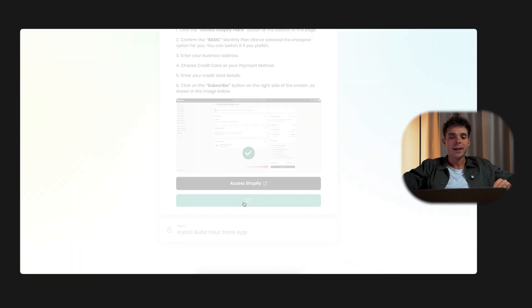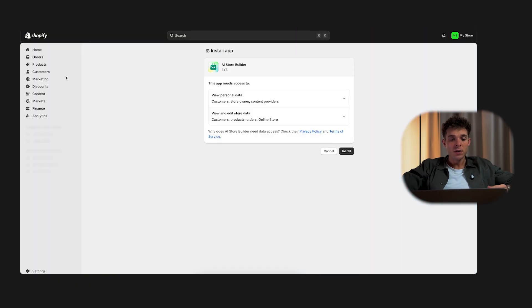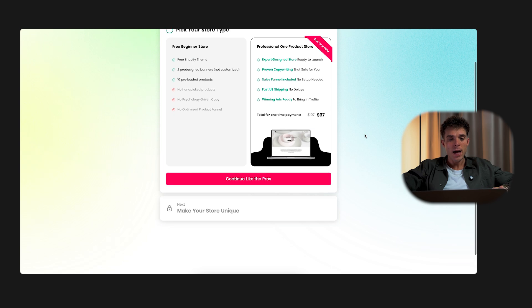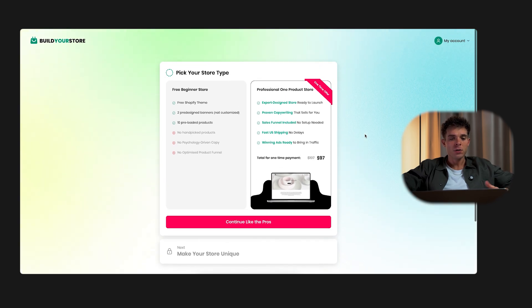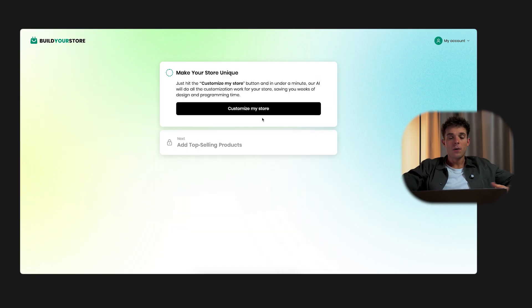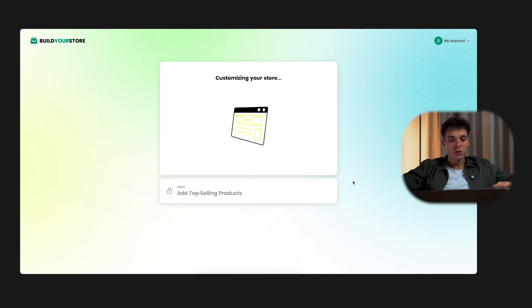Once that's done, click done again in the AI tool. Now it's time to install the AI store builder app — click 'Install App' and it will take you directly into Shopify. Once you're there, click install again and Shopify will handle the rest. The AI app now gives you two options: free beginner store, fully automated and completely free, or a professional one-product store with more features for $97. We're keeping things simple, so select 'Free Beginner Store' and continue. When we click 'Customize My Store,' AI will start to build the store for you.